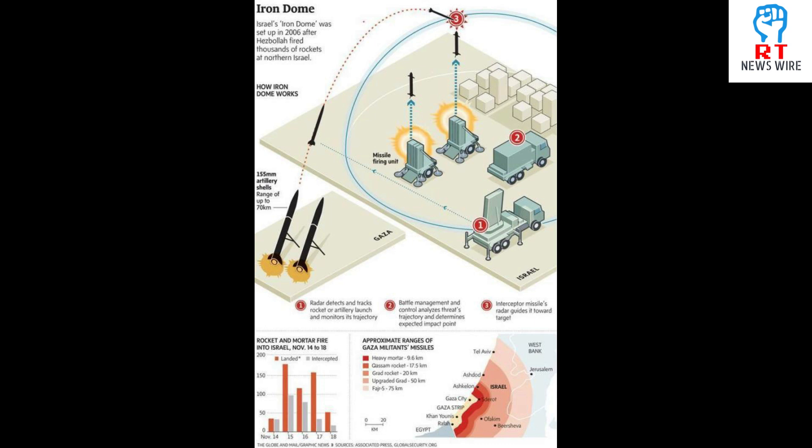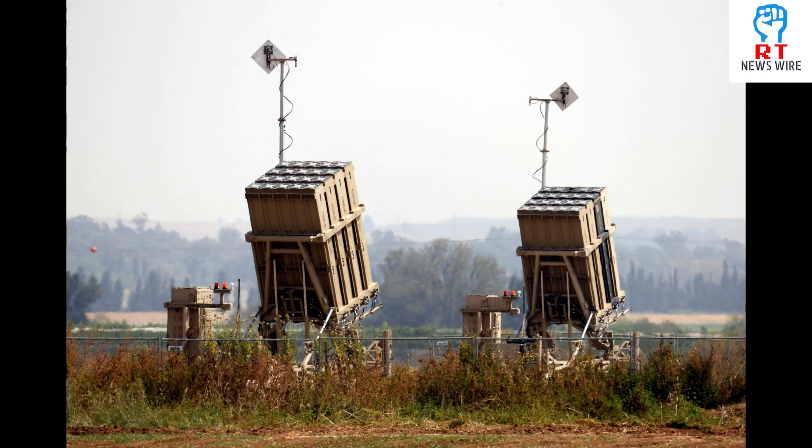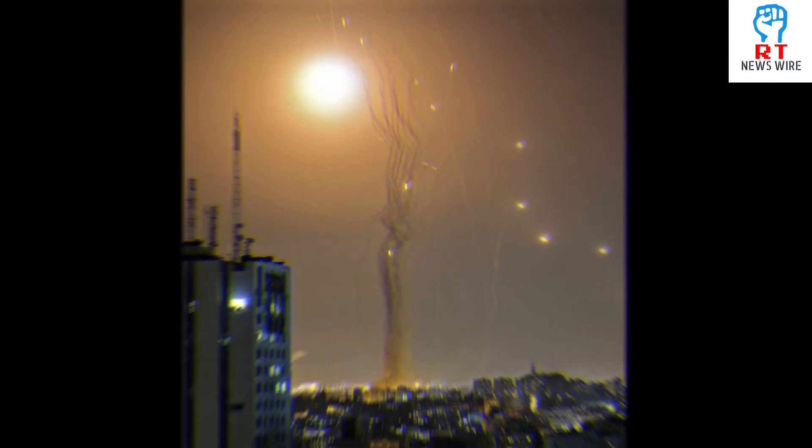Israel's Iron Dome missile defense system took years to develop and was tested in combat for the first time in April 2011. The system is designed to intercept short-range missiles and rockets coming in from Gaza.